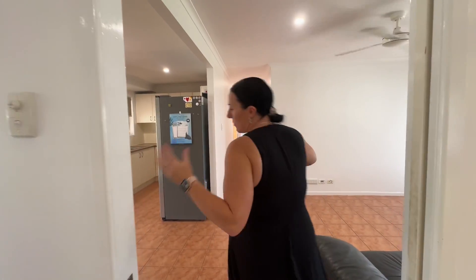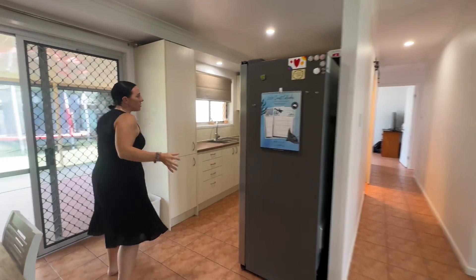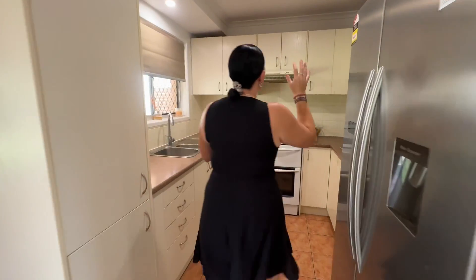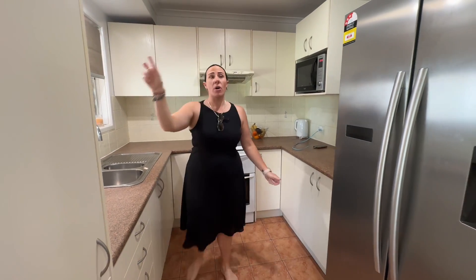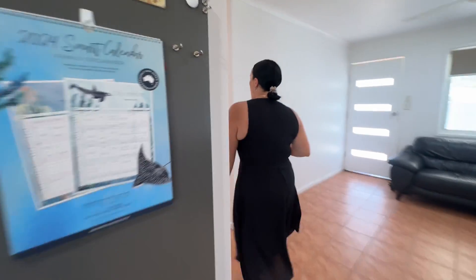Coming back through via a slider and back into our living area and lounge, then around into our kitchen. You can see you've got a good fridge space, heaps of storage up the top as well as around the bottom, and plenty of bench space as well.